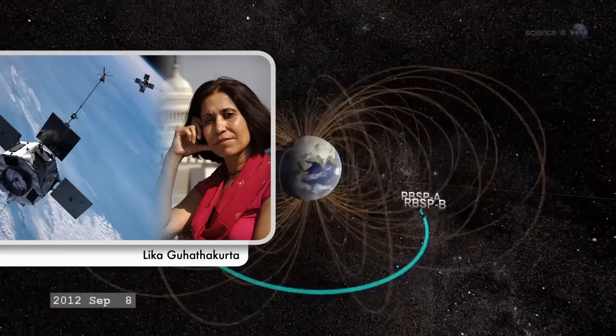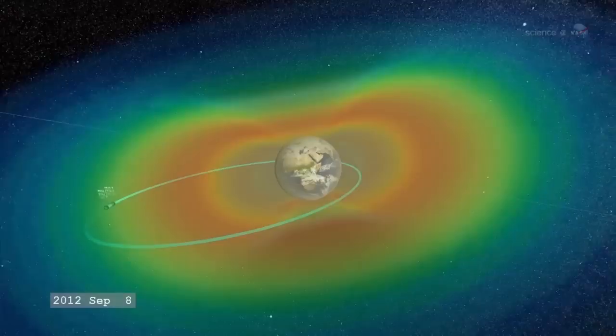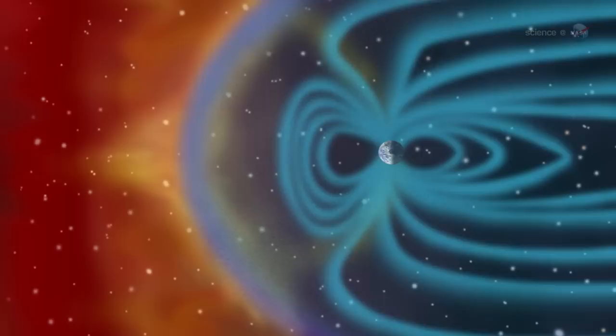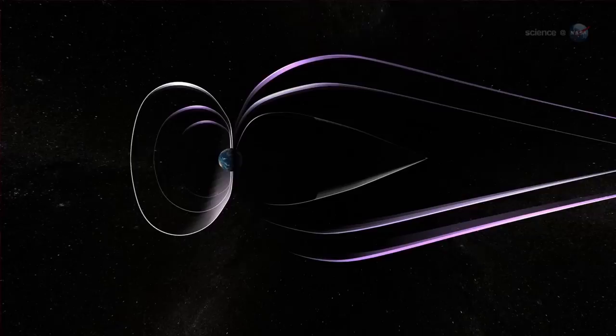The Radiation Belt Storm Probes directly address these down-to-Earth problems, says Lika Guhathakurta, the lead program scientist of NASA's Living with the Star program, which manages the mission. RBSP is a unique mix of pure science and practical application. One of the biggest mysteries of the radiation belts is the crazy way they react to solar storms.